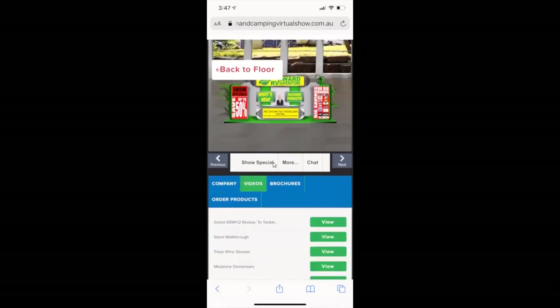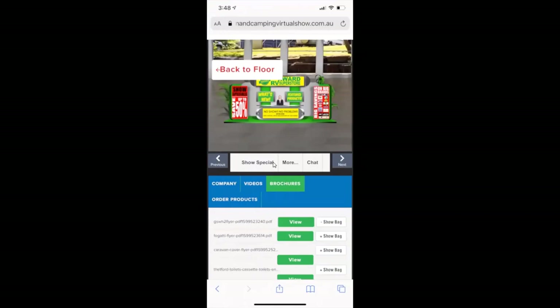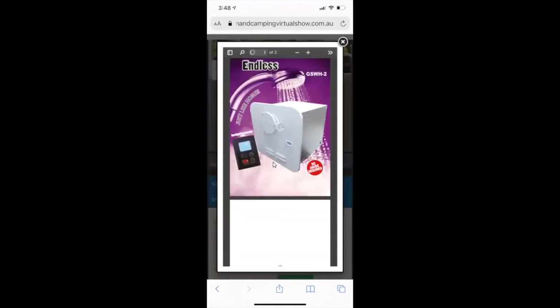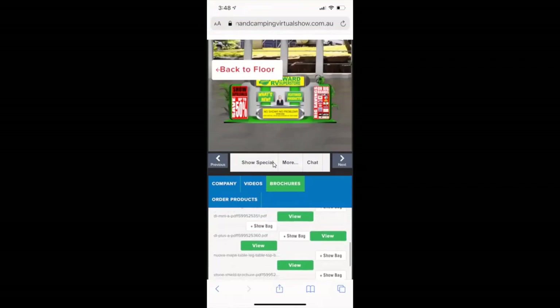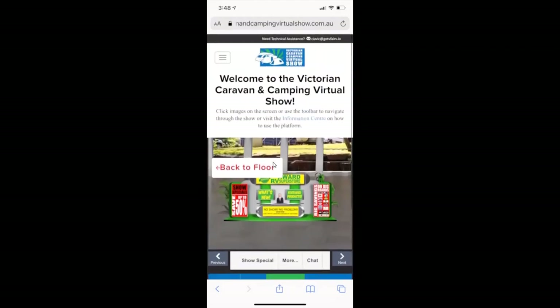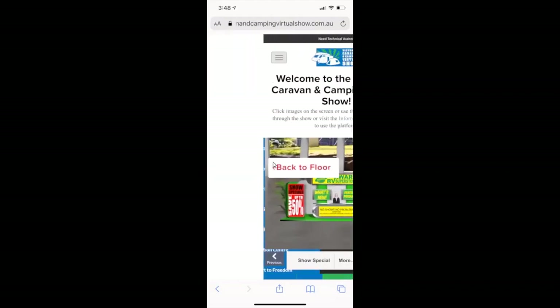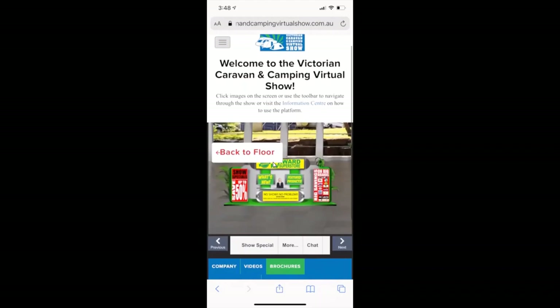Starting with the company profile at the bottom: you've got videos here and can scroll through a plethora of videos — lots of watching and learning — which will take you through to a YouTube link or pop up on your phone. There are also brochures you can view and click through. The critical thing with brochures: you can't download or print them. What you can do is add them to your show bag — in your toolbar you have a show bag that lets you email them to yourself later. Go through the show, bookmark what you like, and come back to send them to yourself.